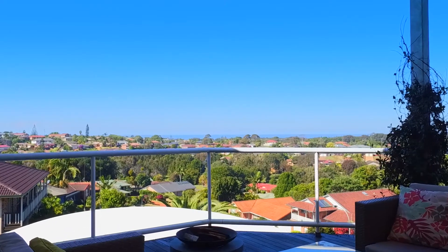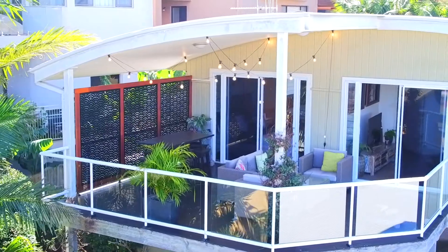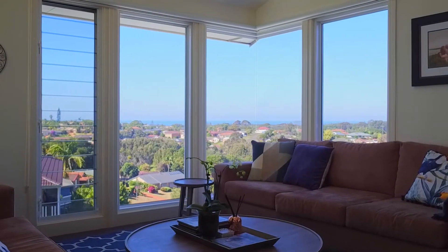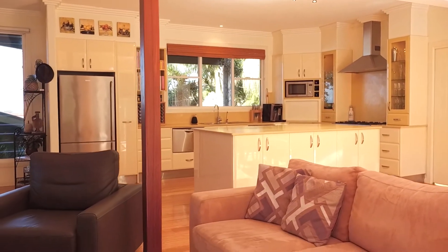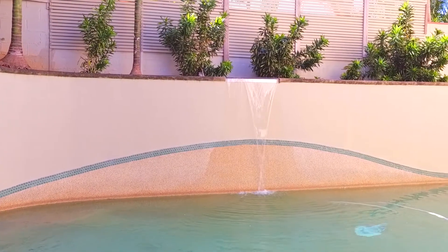The uninterrupted views of the sparkling Pacific from the parental penthouse suite are breathtaking by day and by night. The seamless flow from the central kitchen and open-plan lounge to the glistening saltwater pool invites fun and family frivolity.